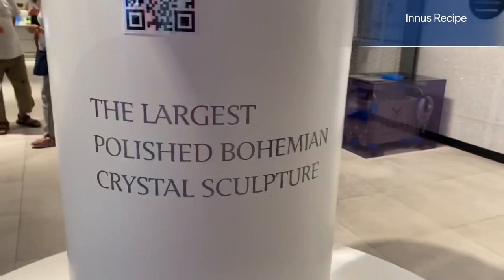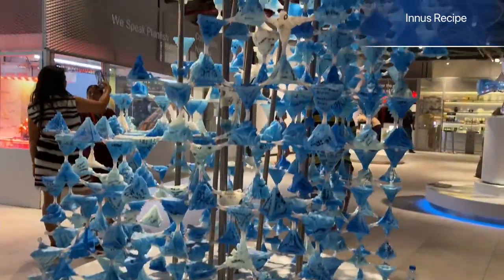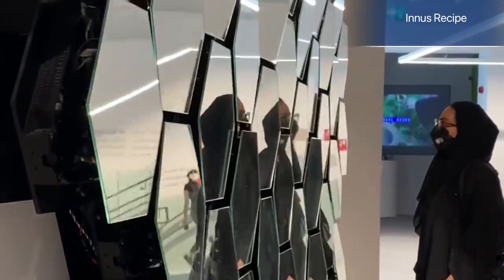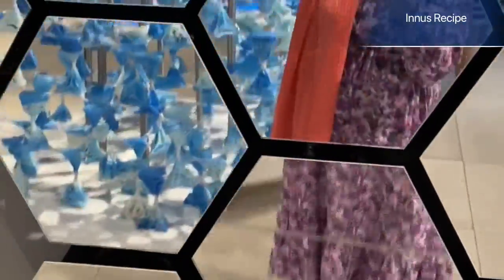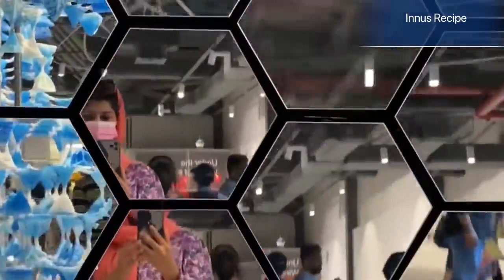This is Bohemian art — a Bohemian room. There is a film display here. That is beautiful artwork. This section combines movies, film, and fusion technology.